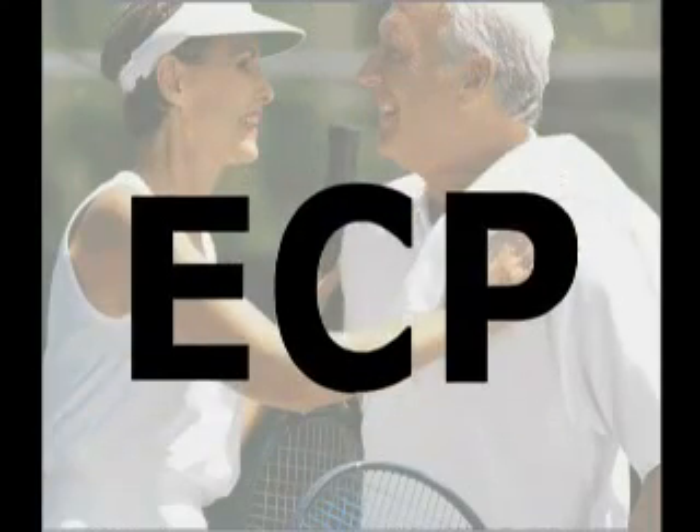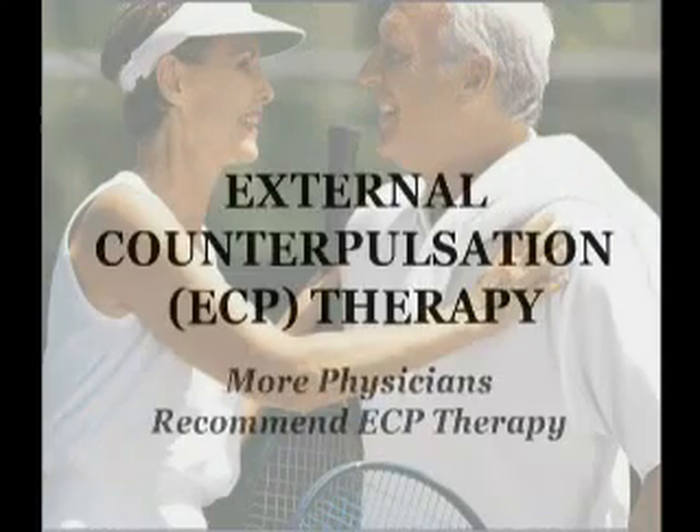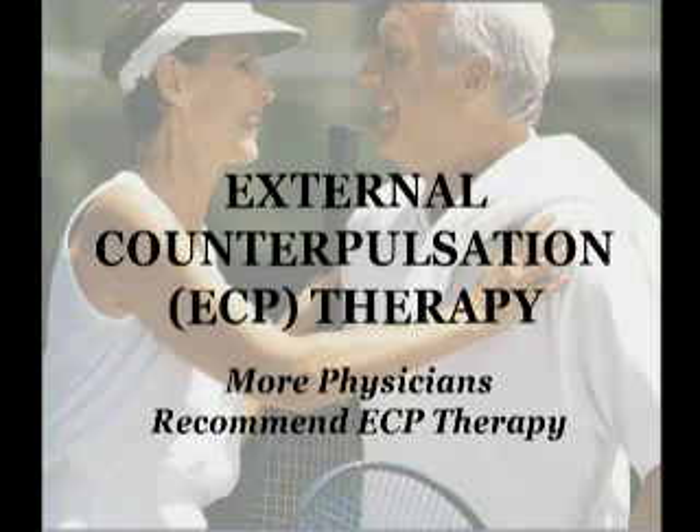External Counterpulsation Therapy. Find out why more physicians are recommending ECP therapy.